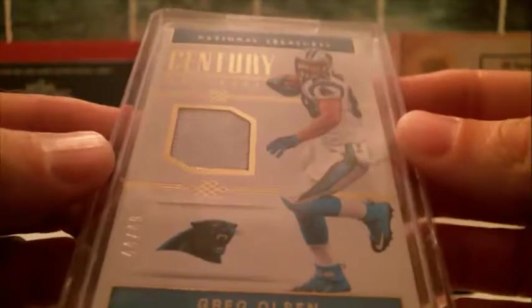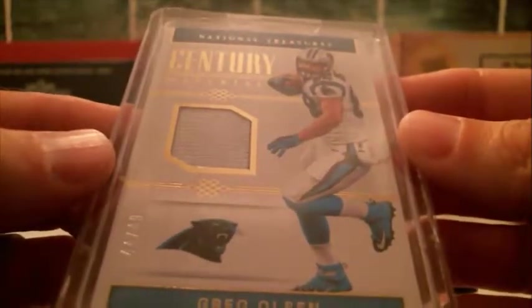Then you've got a Greg Olsen to 49 — a little Century Material relic for Carolina.